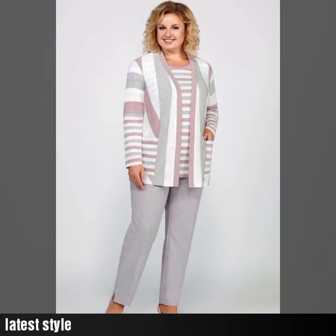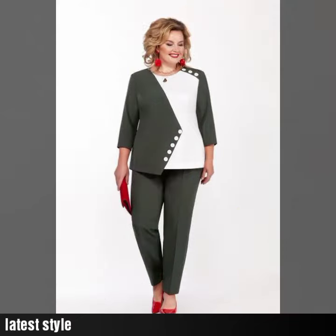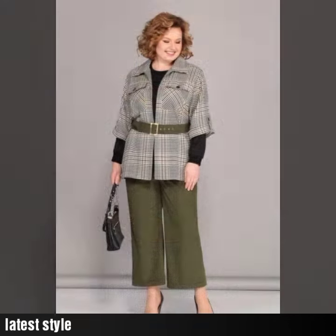Long sleeve wedding dresses, bridesmaid gown, bridesmaid dresses, outfit collection, every type of outfit collection. You can watch at my channel in my videos for many more friendly designs and ideas.